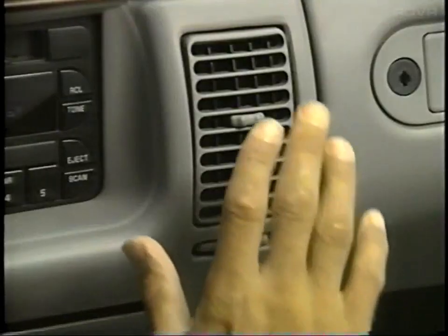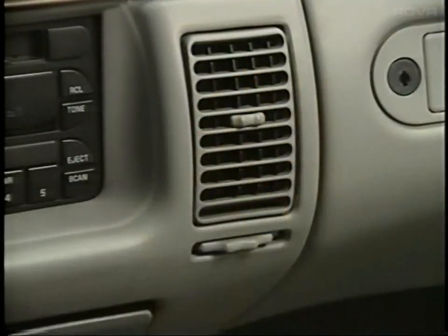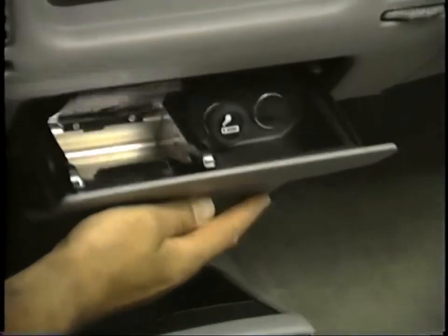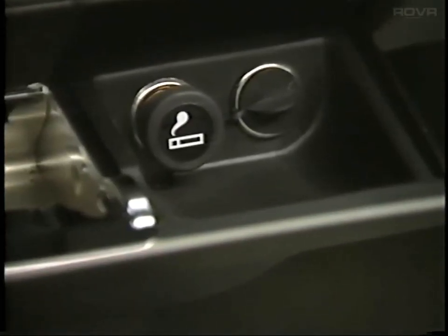There are more changes up front designed to please the customer. The upper level vents can now be partially or fully shut off to customize comfort. And for hooking up a cellular phone or other electronic device, all models now have an auxiliary 12-volt outlet located near the ashtray.